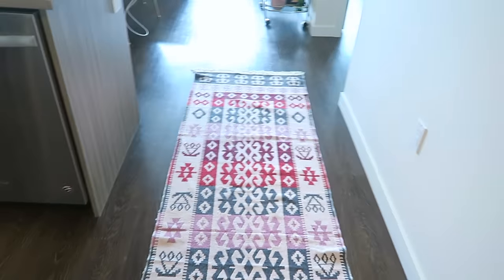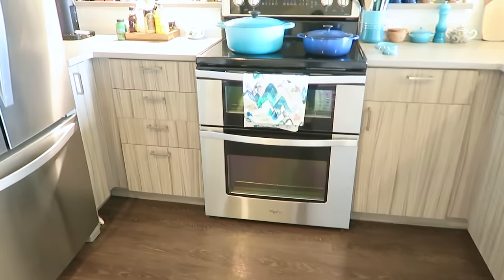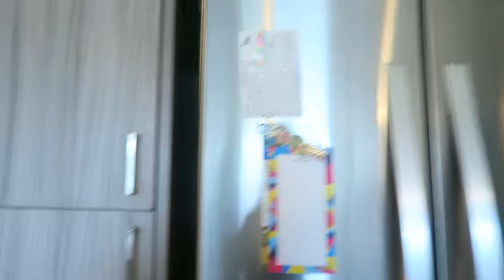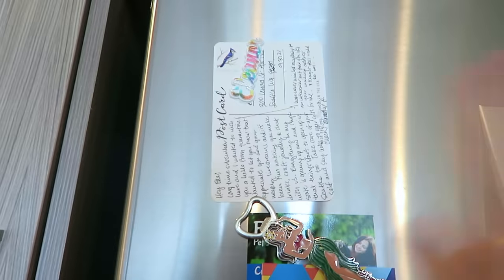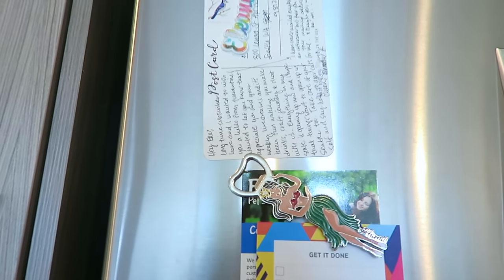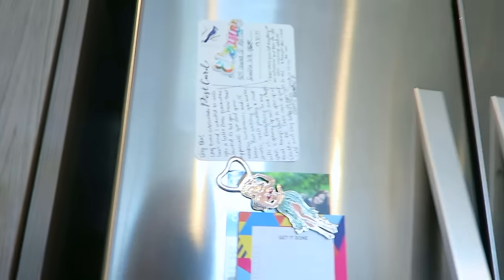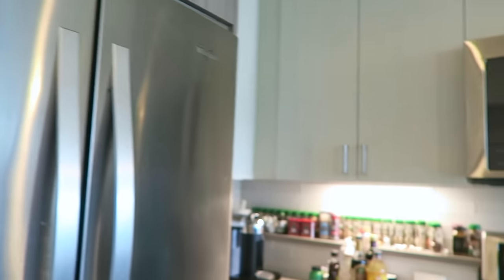It was a really good deal — I got it from Wayfair and I will link it, as well as everything else I show you, in the info bar down below. I love the double doors and the bottom freezer. I also love that it's magnetic so I can actually put stuff on it. Christine from Ohio sent me the sweetest card, but it had no return address so I couldn't write back — so Christine, if you're watching this, thank you. It's on my fridge. I love getting mail from you guys.